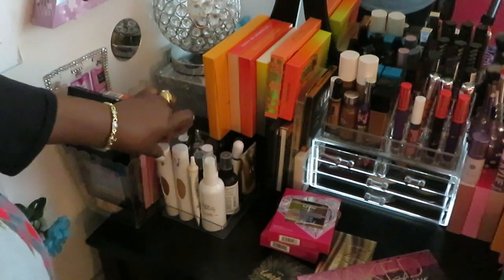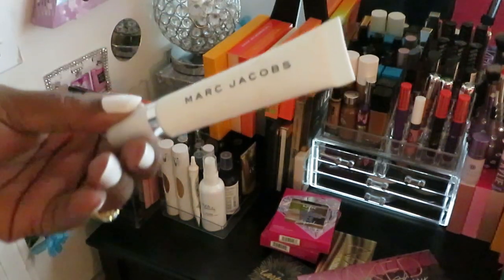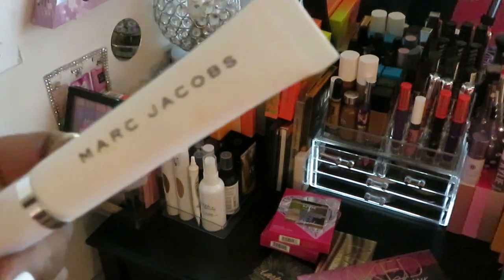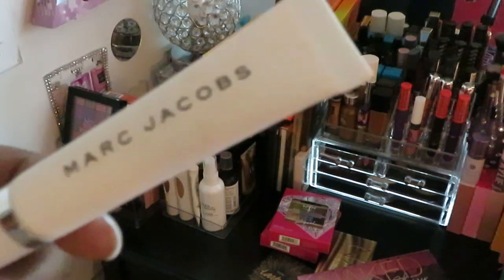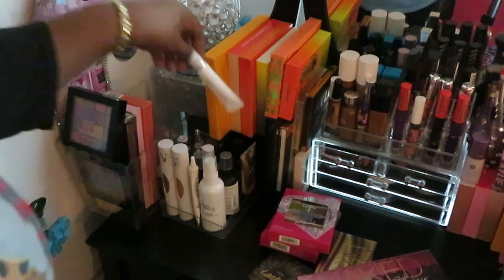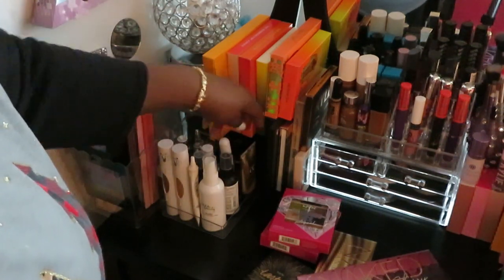I've got some eye pencils and glosses over here. Also the Marc Jacobs primer — this is really good, and yes, Marc Jacobs is a little pricey, but I got this from Sephora using my points. It makes your face really smooth — definitely worth it. I think I actually got it free with my Sephora order using my points. Just got some more foundation over here as well.